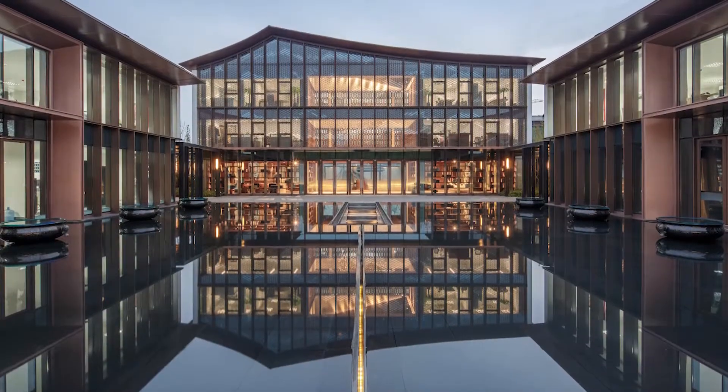A glass curtain wall is used for the façade. The reflection of this transparent face in the large expanses of water creates an elegant complex, combining inner spaces with an exquisitely landscaped exterior.